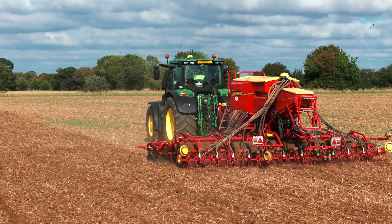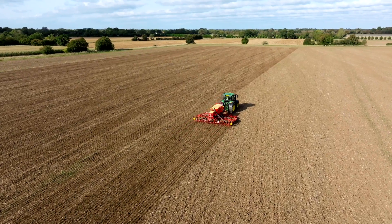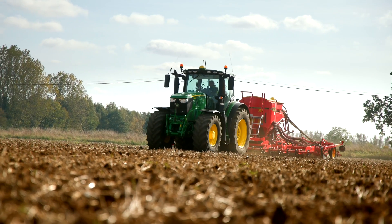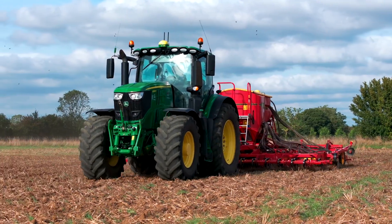Looking to the future, we're looking at potentially introducing autonomous tractors to the farm — we know that's not in the too-distant future. We've also just introduced ExactApply on the farm, which is taking precision application to the next level.